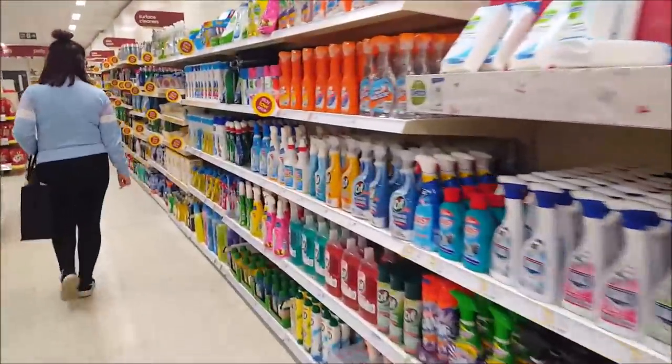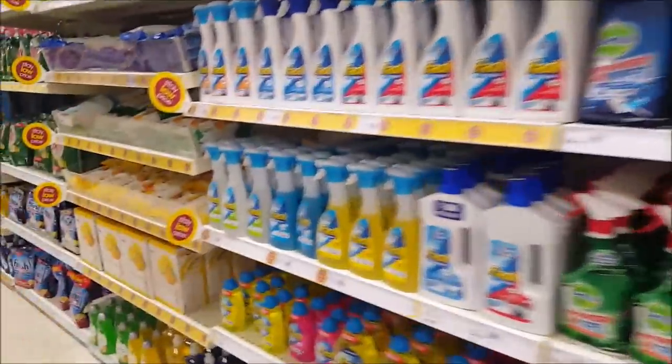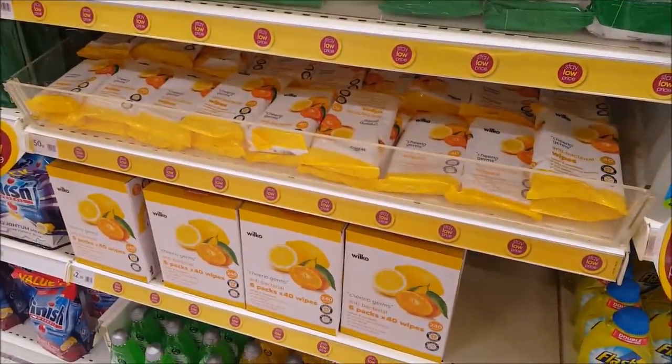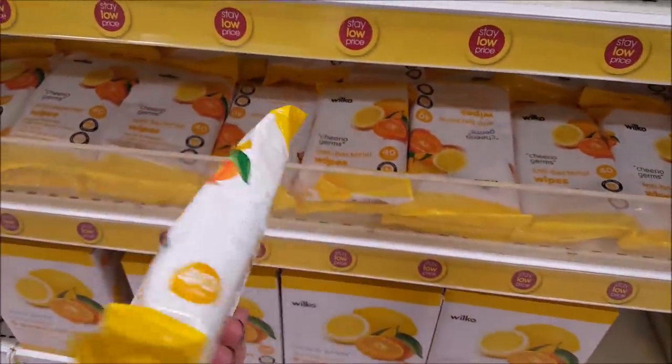Now this is just the toiletry section and we're going to get a pack of these wipes. These wipes are good, we've shown these before — they're fantastic to use. They're £2.50 for a box of six and they're normally 50 pence each, but the packs are really quite good.